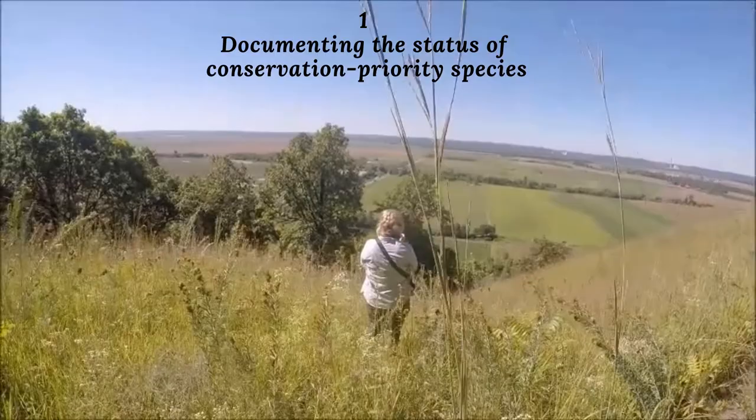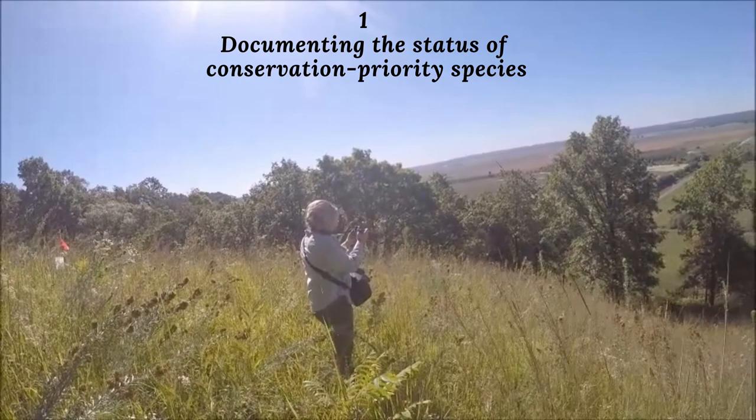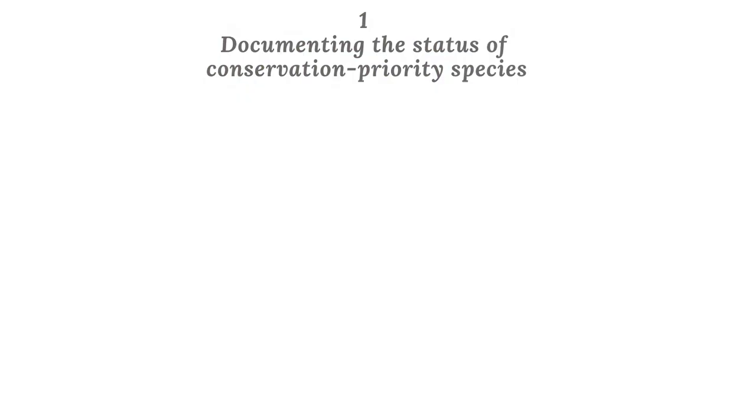My name is Abby Pagels and I have been assisting this research project this season. I have been traveling to sites across Illinois and documenting the butterfly species in greatest conservation need. I also check their host plants for larvae and assess the status of the habitat in which they need to survive.